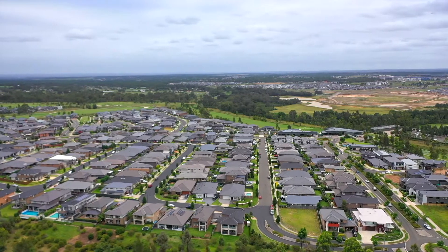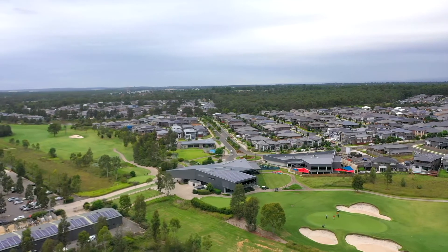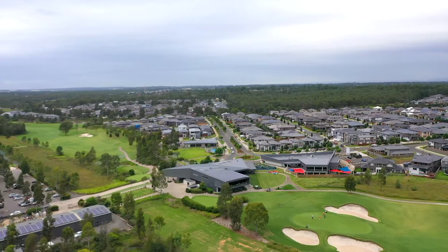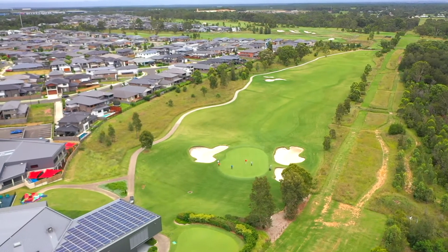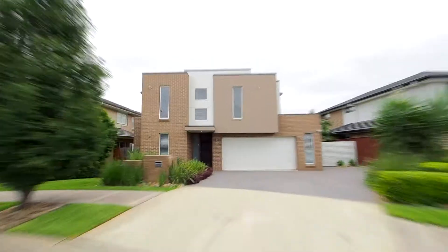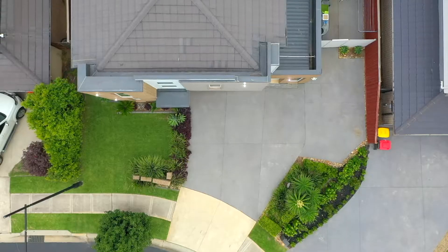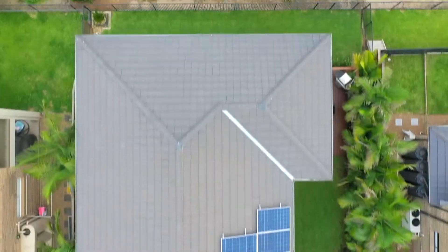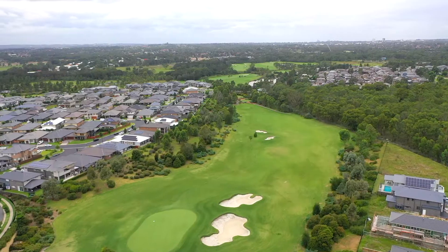Colby is a young suburb synonymous with families, along with being the home of Stonecutters Ridge Golf Course. This is designed by our very own Greg Norman and is known as a world-class top 100 design championship course. On approach to the property the quality of the home is clearly evident, having been constructed by Metricon Homes with a custom facade, positioned in a quiet street on a 525 square metre block backing onto the eighth fairway with serene bush outlooks.